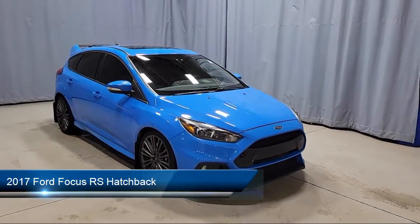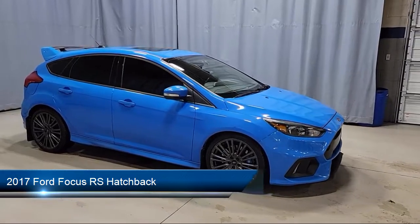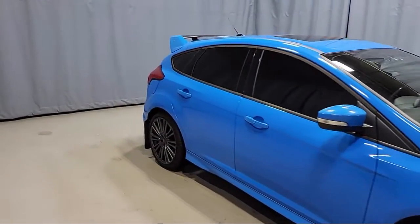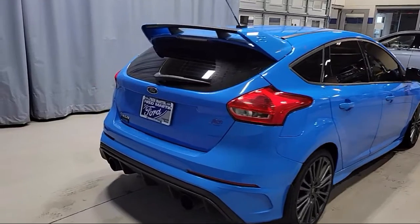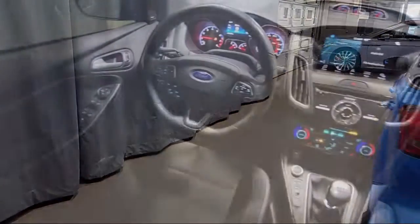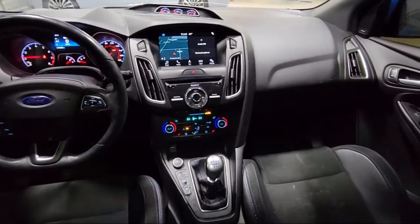It comes equipped with keyless entry, outside temperature display, voice-activated touchscreen navigation system, rear-view camera, leather steering wheel with auto tilt-away, CD MP3 decoder, Sirius XM satellite radio, electronic stability control, air conditioning, steering wheel controls, and has less than 50,000 miles on the odometer.